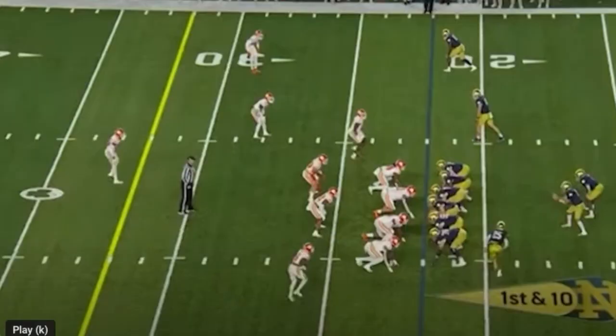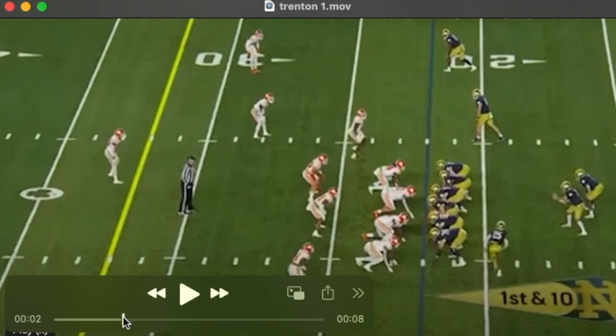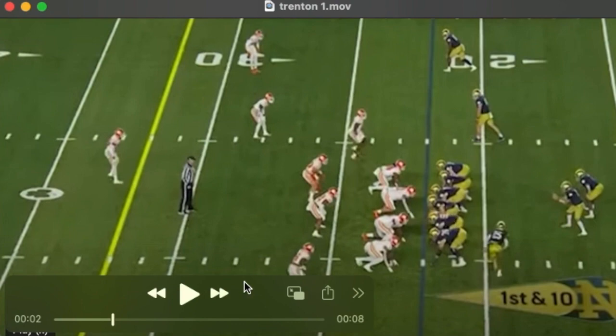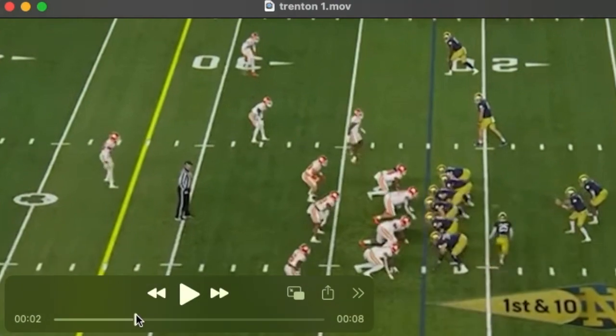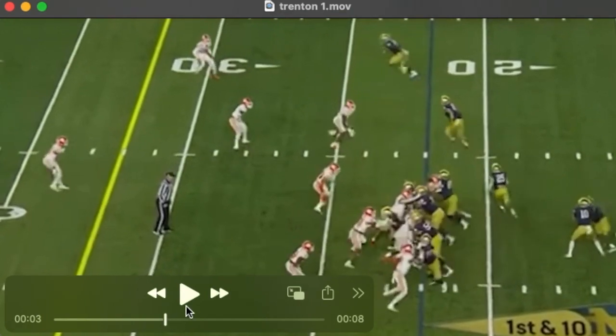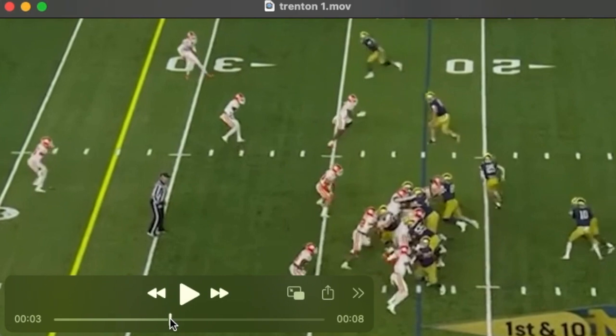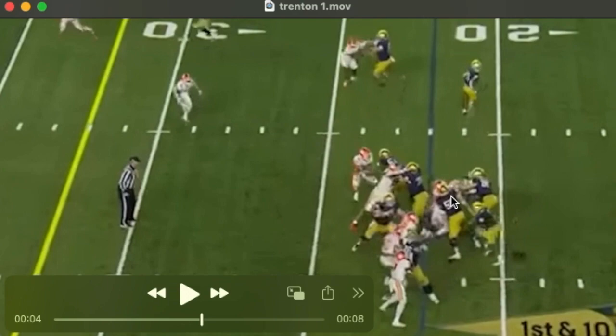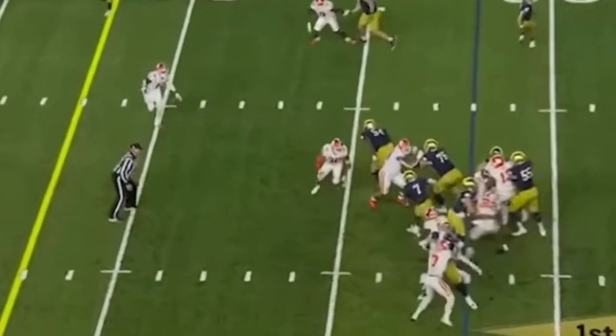He doesn't end up making the play here, but that might have more to do with the defensive linemen being bounced out of their gaps. I do like his take on the uncovered center coming to get Trenton — Trenton's going to meet him at the line of scrimmage. This shows us his ability to attack the play-side shoulder. You can see he's got real good length and some good pop in his hands.